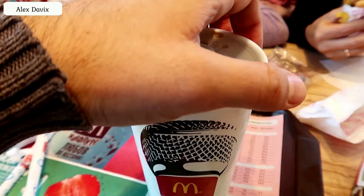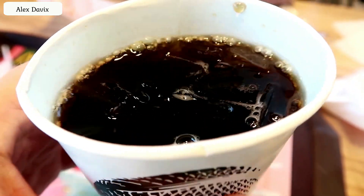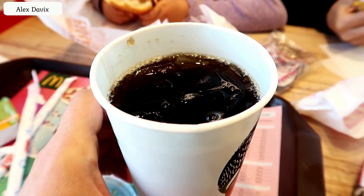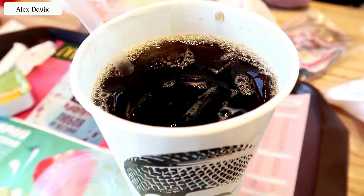Life hack number four: drinks. Ask the cashier not to put ice in your drink. If you don't ask, they will put ice in by default. The drinks are already cold, and the melted ice greatly dilutes your drink, which is not very tasty and not very good for your throat.